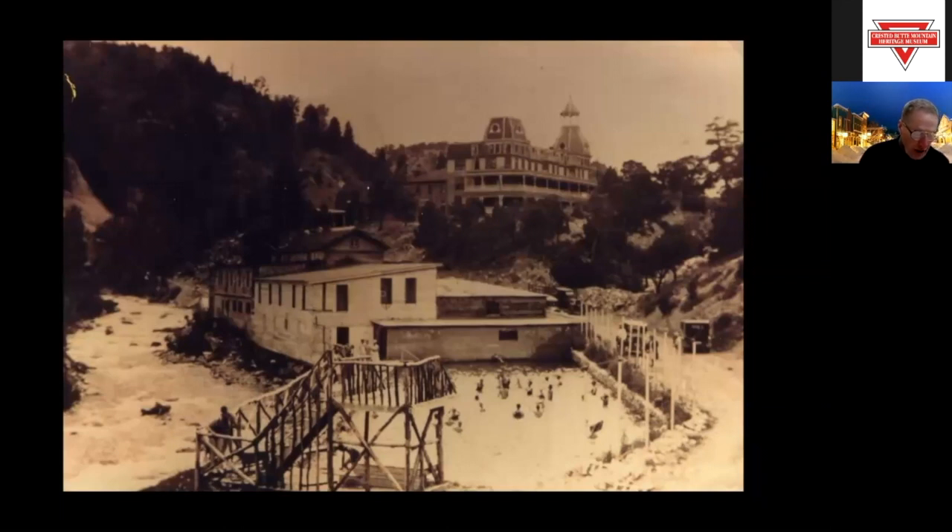Salida also had a smelter which produced lead and zinc during World War II. That smelter had a smokestack 365 feet high to mitigate pollution. Today it is still there and on the National Register of Historic Places.